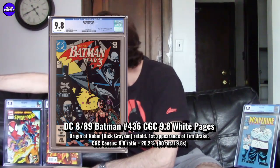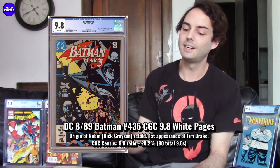Next is Batman 436 — I have a CBCS 9.8 of this one. It features the origin retold of Dick Grayson, but it's the first appearance of Tim Drake, the third Robin. I think the first appearances of Tim Drake and Jason Todd are really underrated, and Batman 436 is probably the most overlooked of them all. It may be starting to heat up a bit. On the census there are only 90 CGC 9.8s in the blue label — that's why I've had a tough time finding one.